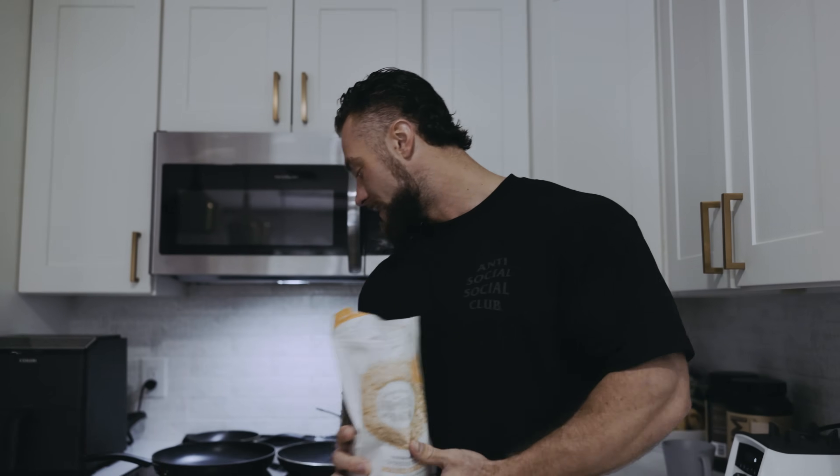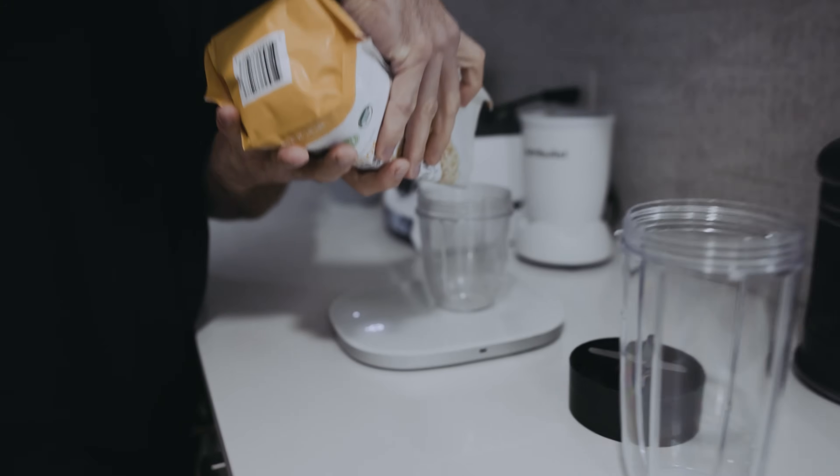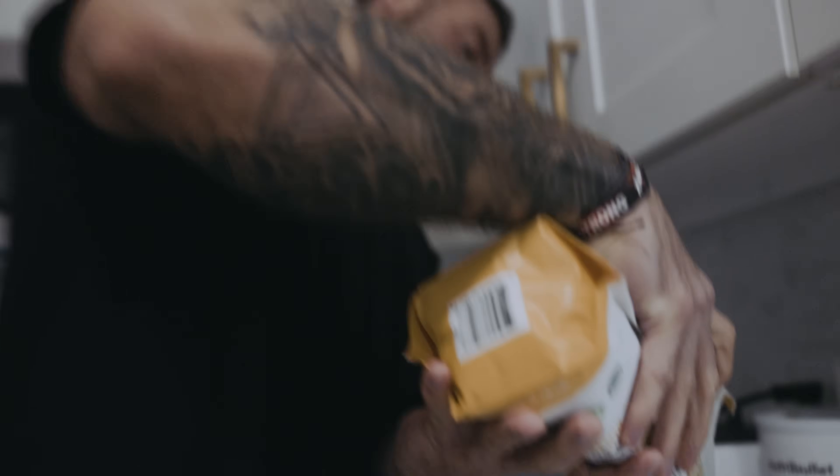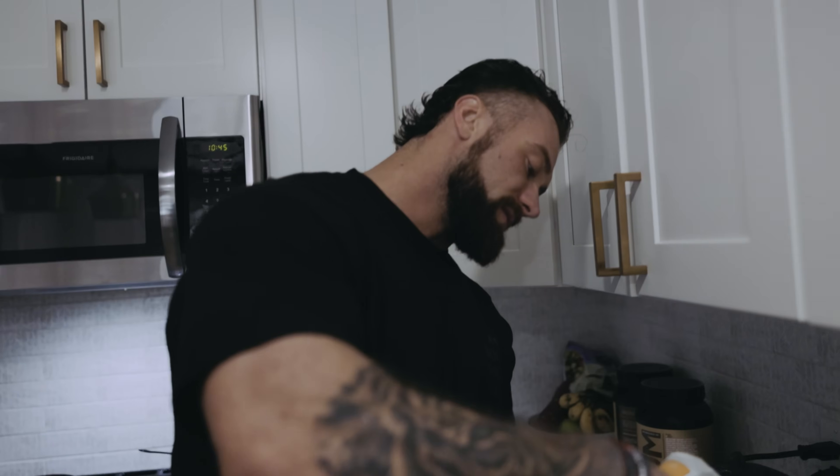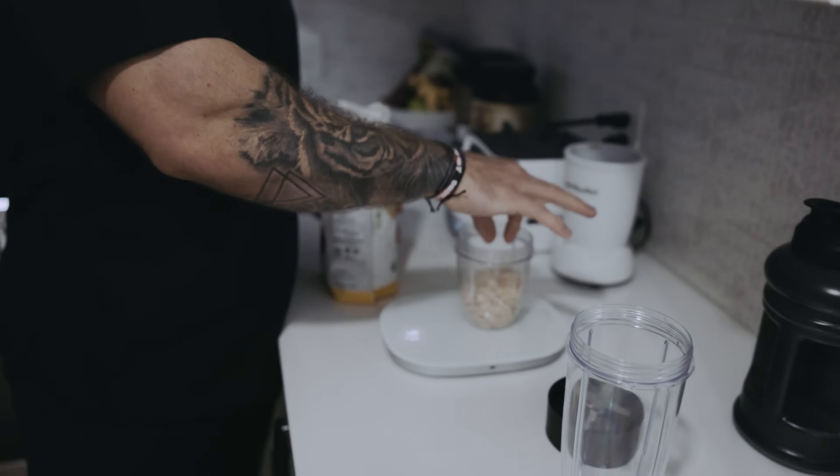I'm really hungry right now. That clock is wrong — it's actually 9:45, but I still normally like to eat at 9, so I'm just going to get to this. Breakfast consists of some oats, some eggs, and some protein, which I like to turn into protein pancakes — because they're delicious.